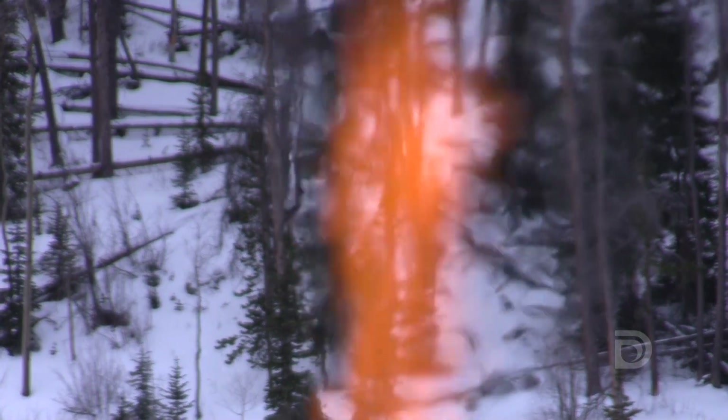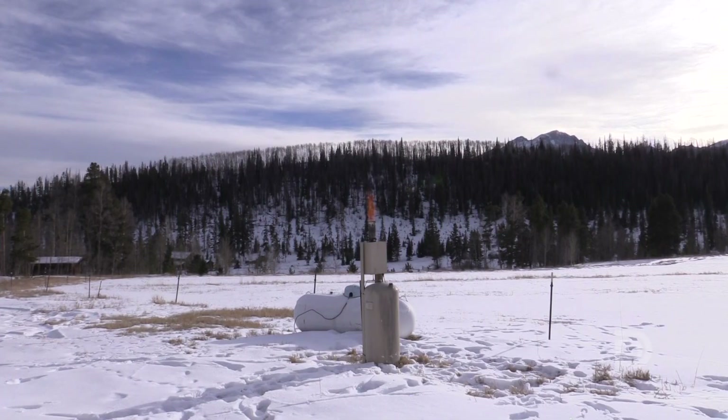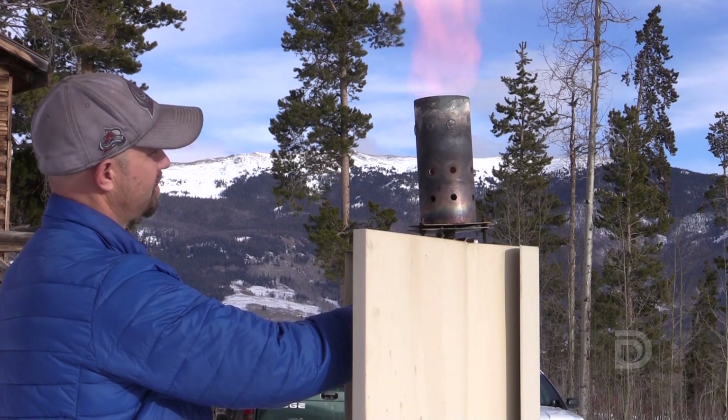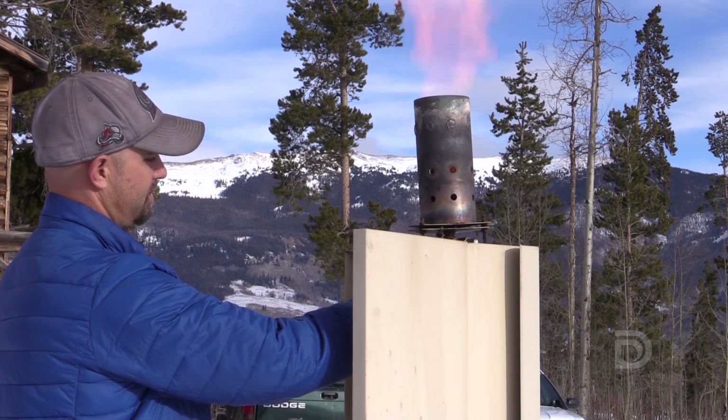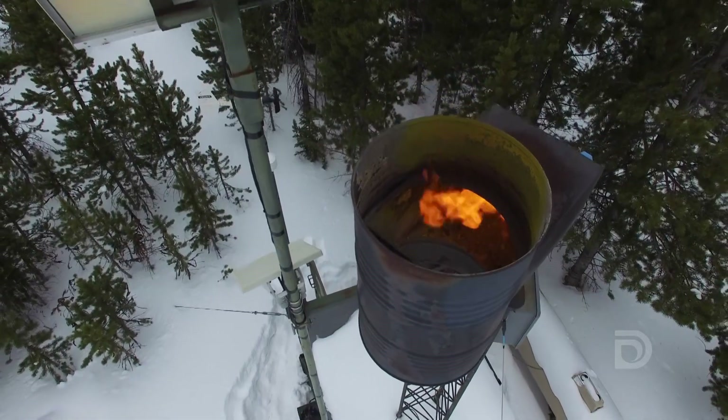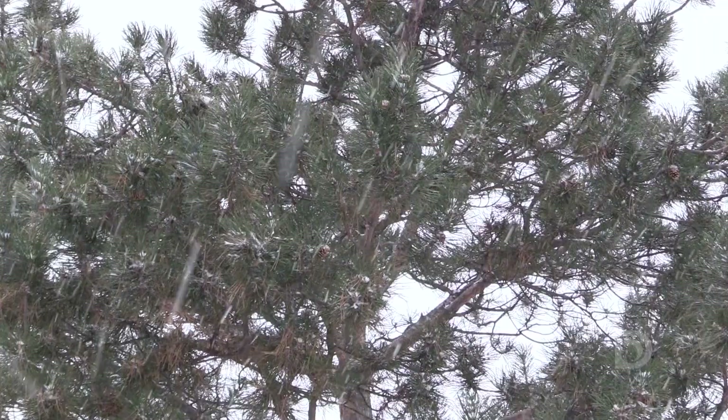You cannot seed every cloud that comes through Colorado. There's a window of opportunity for cloud seeding. We're trying to catch that part of the storm that's cold enough with a lot of liquid water in it. Studies support the benefit of cloud seeding when proper atmospheric conditions exist. You can get about 5-15% more snowpack from good machines burning a high silver rate and a wet, juicy storm.